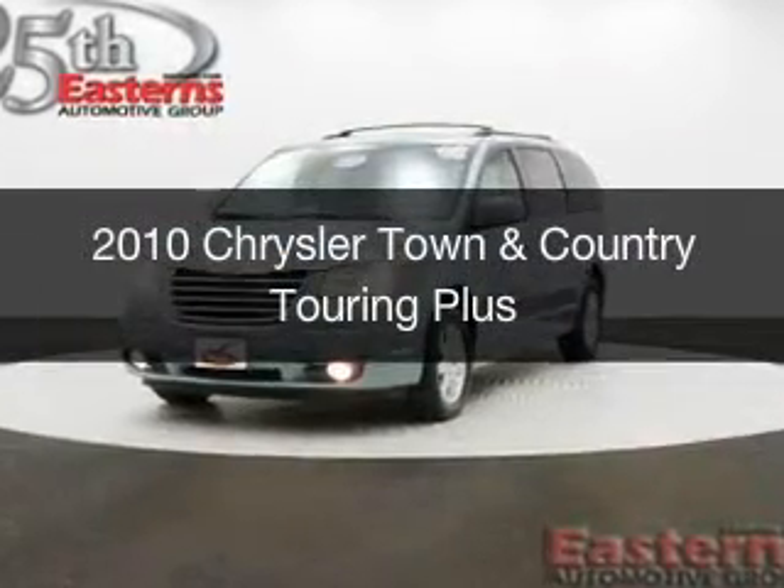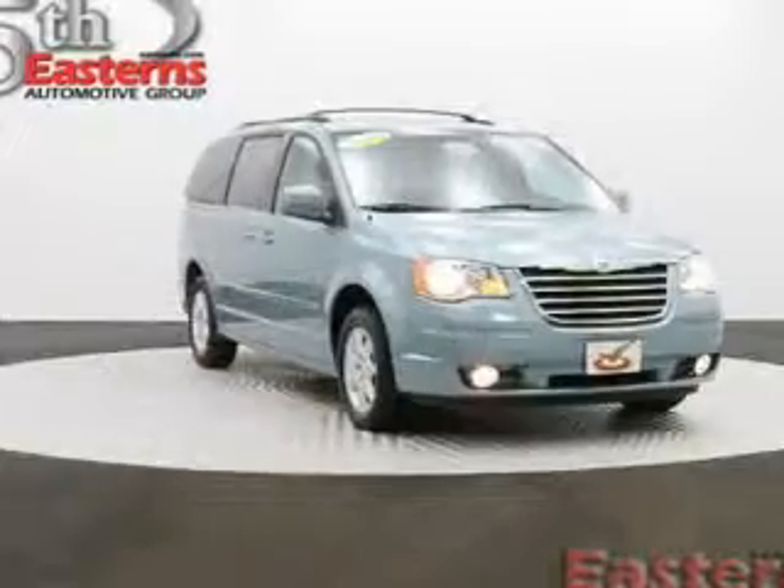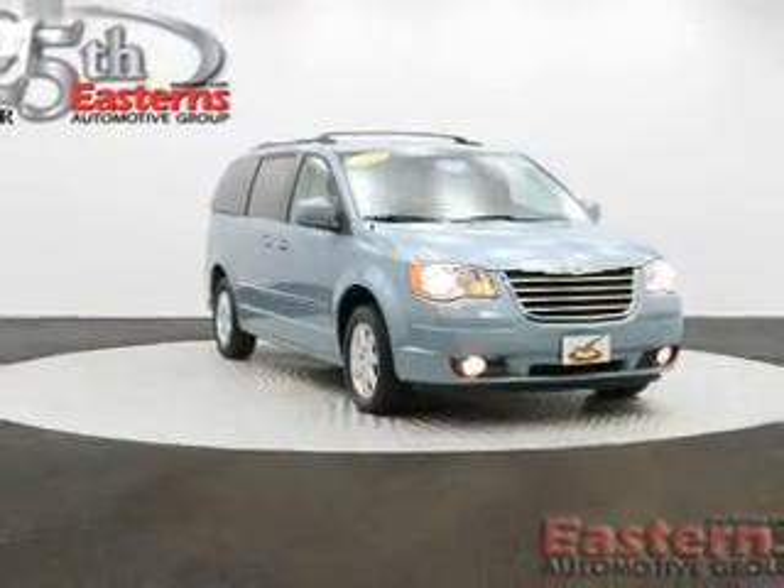This is a used 2010 Chrysler Town & Country, powered by Front Wheel Drive, a 3.8-liter, 6-cylinder engine, and an automatic transmission.